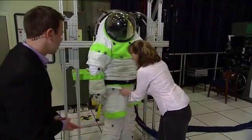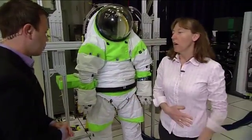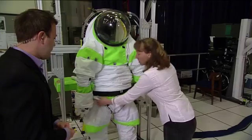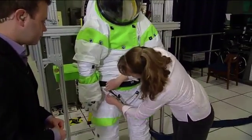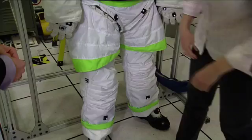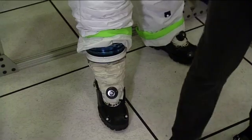We have a waist bearing here. If you ever walk around with your hand on your belt buckle, you'll realize how much your waist moves back and forth as you try to walk. So this is a very enabling walking feature in a suit. We also have bearings at the hip and the upper leg, which allow you to walk. And we have an ankle bearing on the suit as well, which allows for fine foot placement as you're walking over rough terrain.